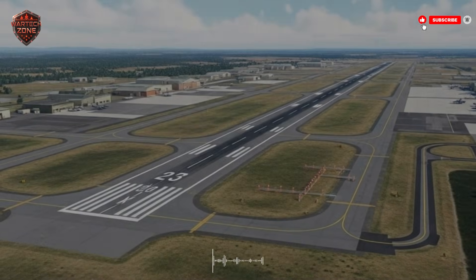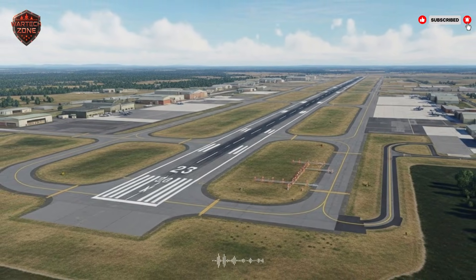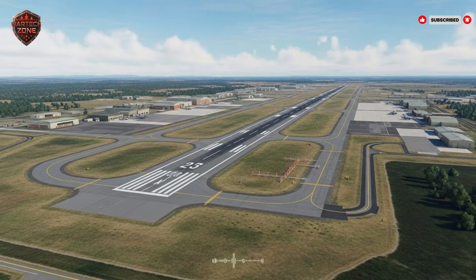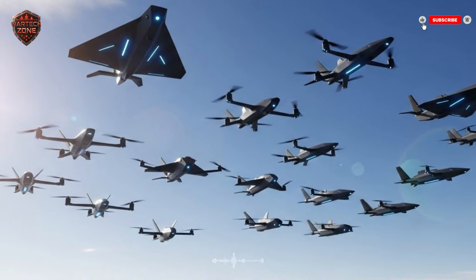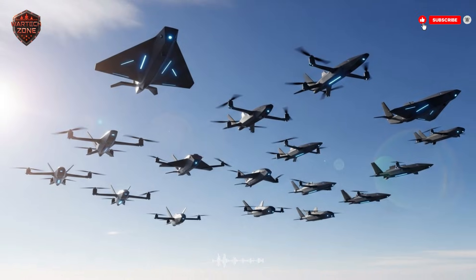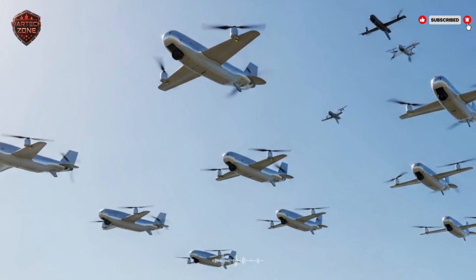For Israel, the decoy is more than a weapon — it is a philosophy. It is the belief that technology and clever thinking can keep their people safe, allowing them to defend their nation without always sending their sons and daughters into the most dangerous skies. It is a tool of protection. The next time you hear about an air battle, think beyond the missiles and jets. Think about the invisible war of signals and screens. Think about the small, silent decoy that flies first, sacrificing itself so others can live. It is a humble hero of modern warfare.